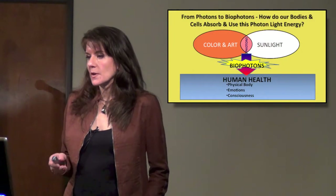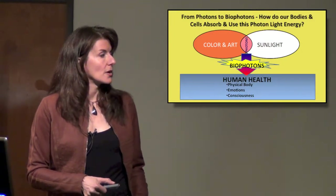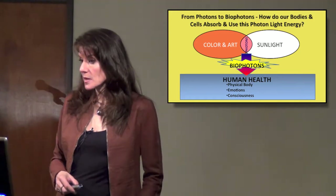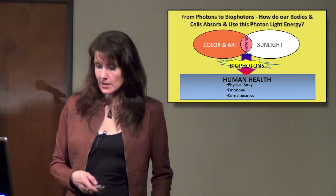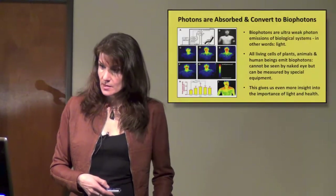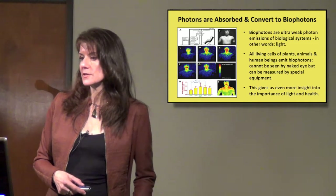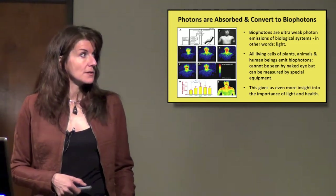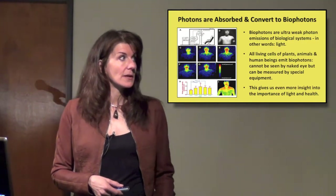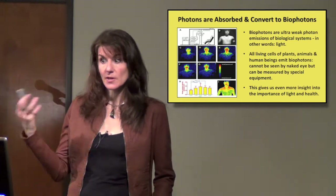From photons to biophotons — how do our bodies and cells absorb and use this photon light energy? We see this CCD camera image. Photons are absorbed and convert to biophotons. Biophotons are ultra-weak photon emissions of biological systems — in other words, light. We are emanating light from our bodies.